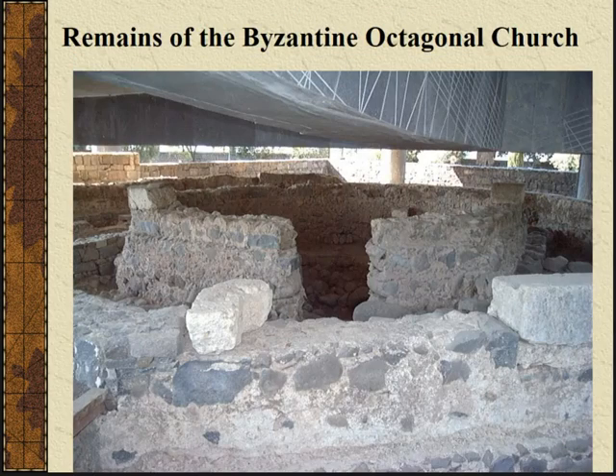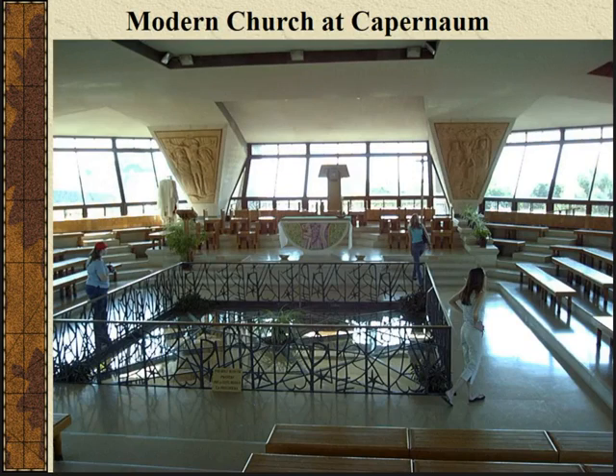Here is the octagonal church structure with the house walls, and that above is the floor and structure of the new church. They've actually made their church to be right over the top of the other church. You can still kind of see it under the building — you can go up and look down through the glass and see it. Technically you're not supposed to take pictures here, although most people do.